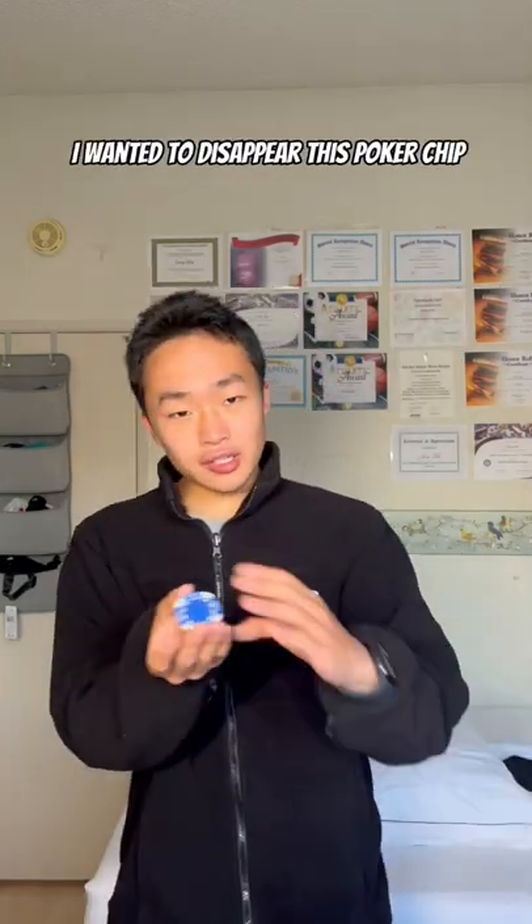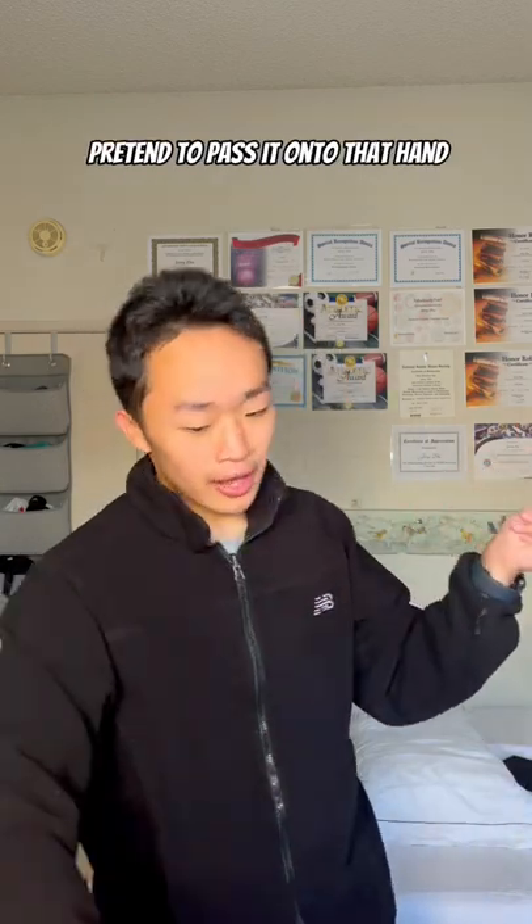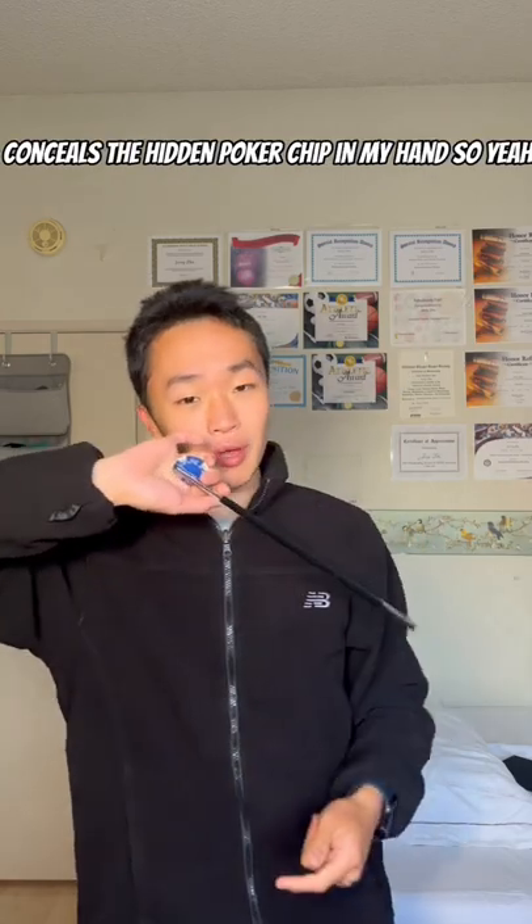So let's say for instance, I wanted to disappear this poker chip. What I would do — I would take the poker chip, pretend to pass it onto that hand, and pick up the magic wand, which conveniently conceals the hidden poker chip in my hand.